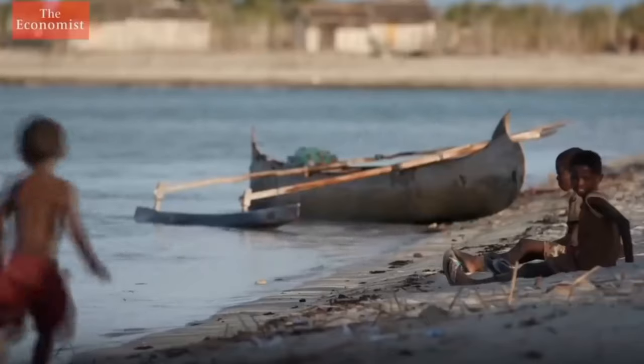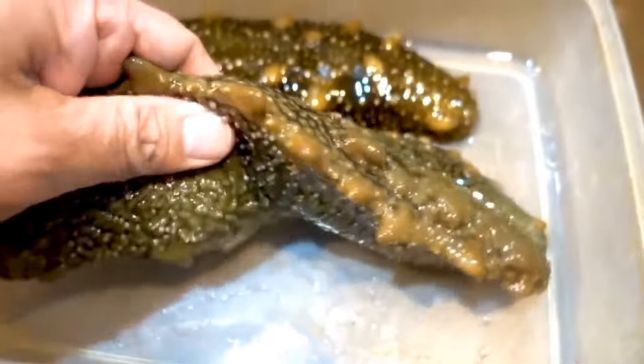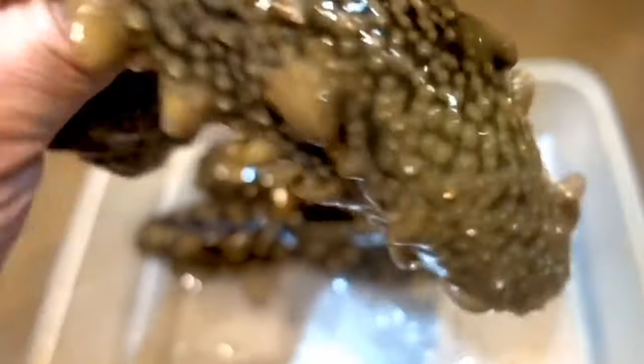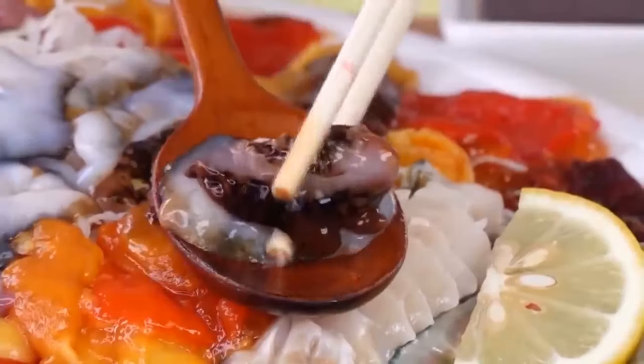Uninitiated people may get the impression that sea cucumber is difficult to prepare, but it is actually very simple. The correct way to cook trepang will allow you to enjoy its nutritional value and tenderness — a video of how trepang is cooked is available to watch now.